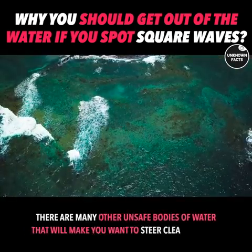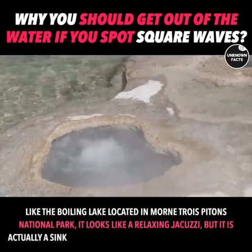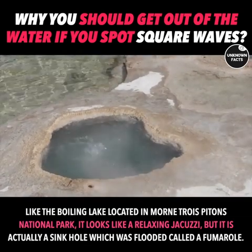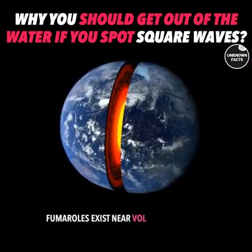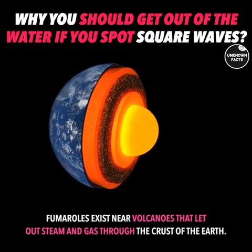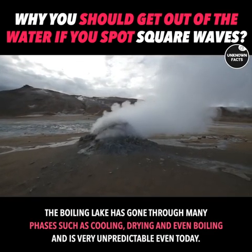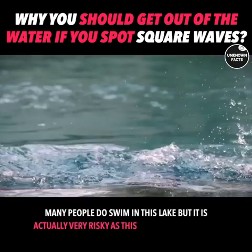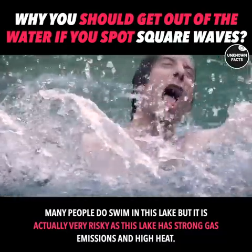There are many other unsafe bodies of water to steer clear of. The boiling lake, located in Morne Trois Pitons National Park, looks like a relaxing jacuzzi, but it is actually a flooded sinkhole called a fumarole. Fumaroles exist near volcanoes and let out steam and gas through the earth's crust. The boiling lake has gone through many phases such as cooling, drying, and even boiling, and is very unpredictable even today. Many people do swim in this lake, but it is very risky due to strong gas emissions and high heat.